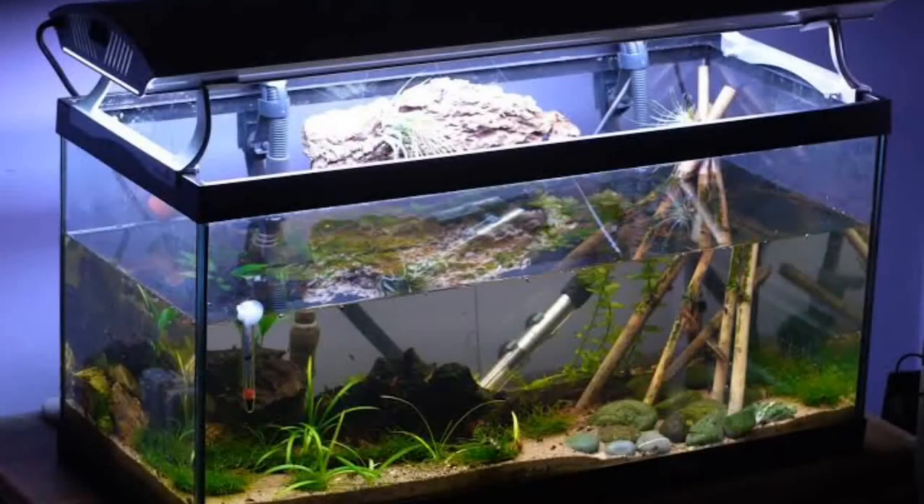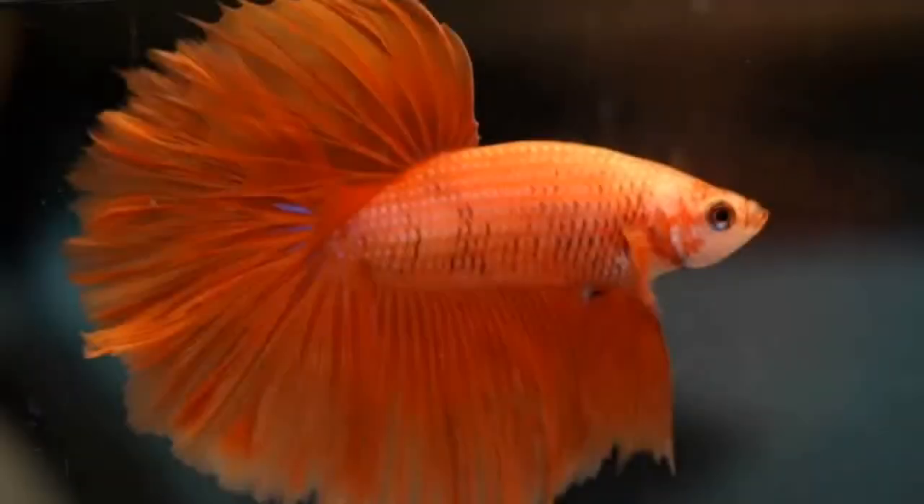Plants and other decorations to provide cover, and a secure lid, are also required — especially in small containers — to prevent your betta from jumping out of its fish tank in search of cleaner or larger body of water.